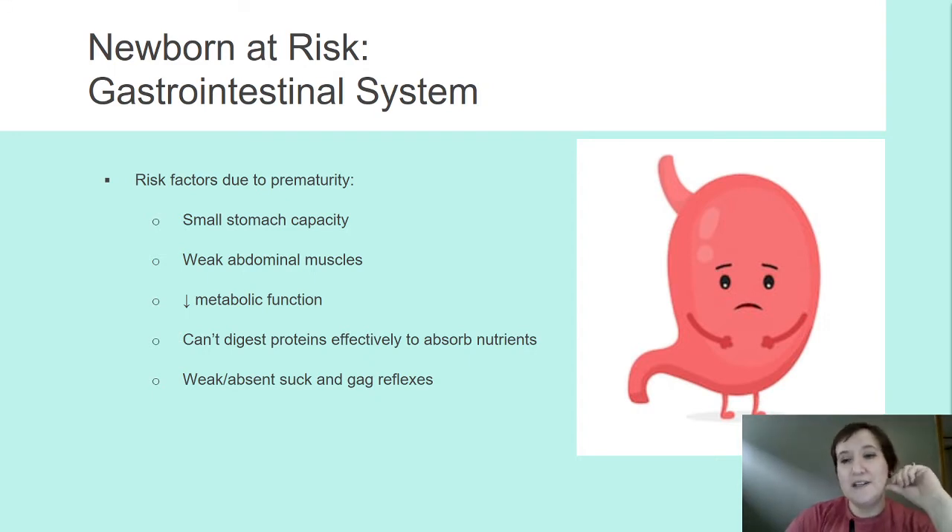GI systems — we can have some GI complications because of prematurity. Their stomach is just a little bit smaller, so instead of trying to get down an ounce or half an ounce, I might be more concerned about trying to get down 22 cc's of formula. They have weak abdominal muscles throughout the entire GI system, including into their gut, which is part of the reason they just don't have the musculature to move food along.